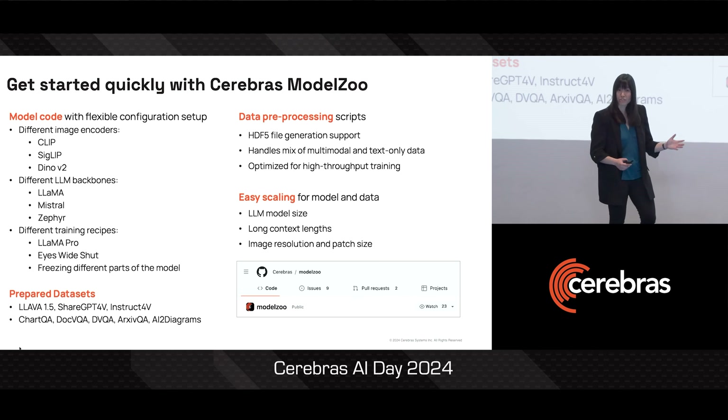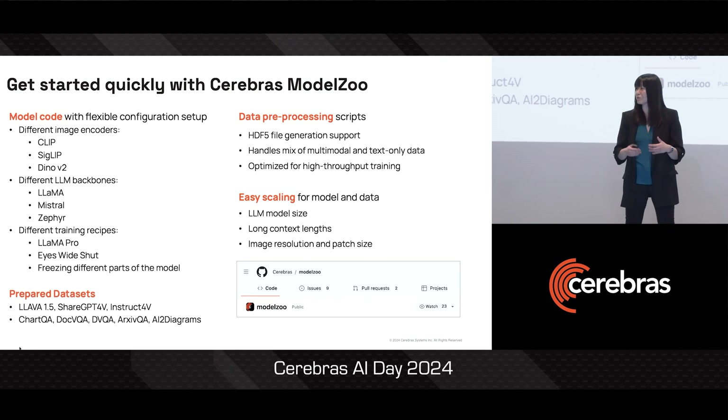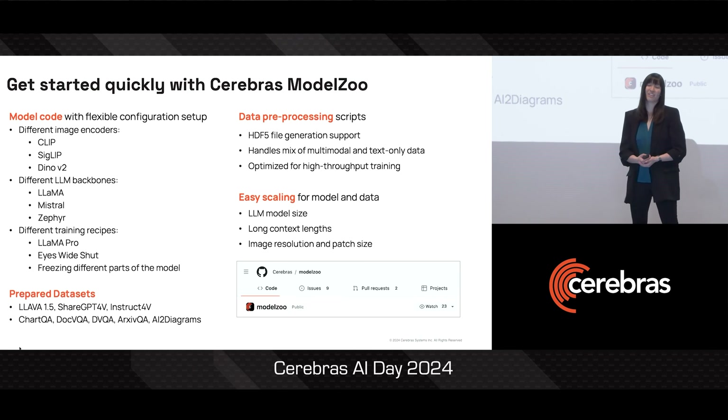Everything in the Model Zoo is usable across hardware platforms — you can use it on CPU and GPU up to a certain model size. But then, of course, because Cerebras has a lot of memory, on the Cerebras platform you can also try multiple different scales of language models, longer context lengths, larger image resolutions, and you can really go to town and see what you can do.